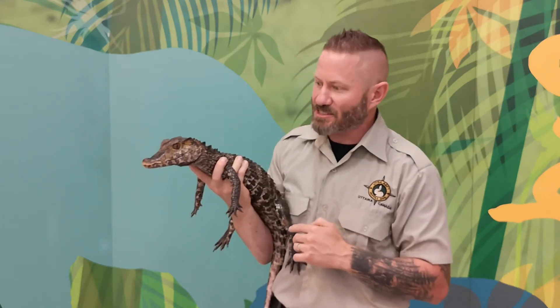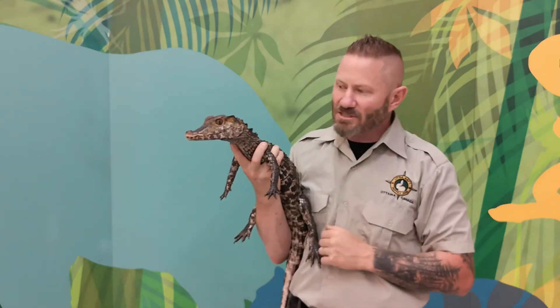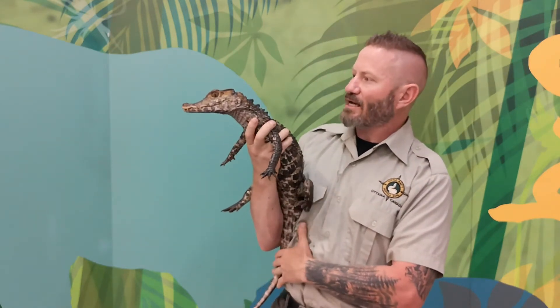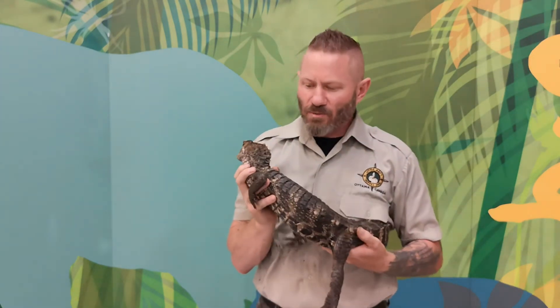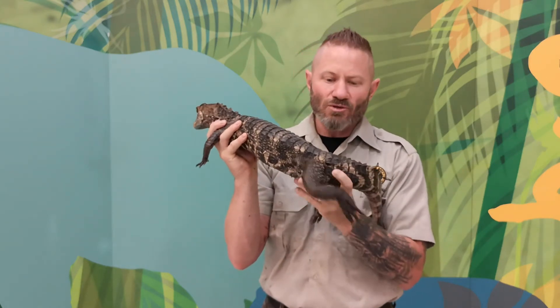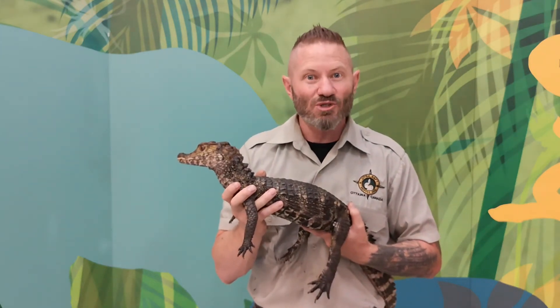If you look at any crocodilian — caiman, alligator, or crocodile — their structures are very similar. They have scoots, or osteoderms, down their back, which are bones in the skin for protection and thermoregulation, helping keep them warmer when they go into the water at night after basking in the sun. Their nose, eyes, and ears are all in a straight line on top of the head — perfectly adapted to river life so only those three things stick out of the water. They swim using their broad, flat, powerful tail; the back feet lay along the tail and are used for turning, braking, or as snowshoes on soft mud.